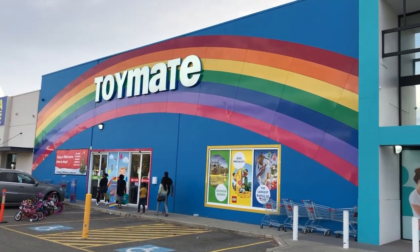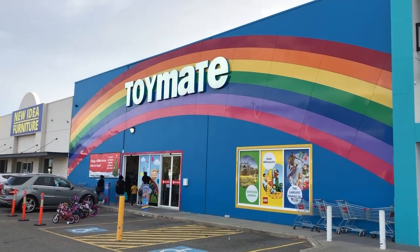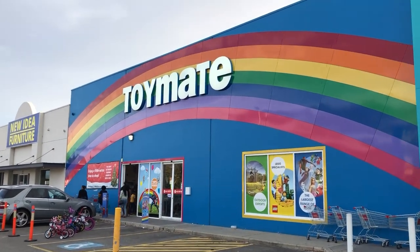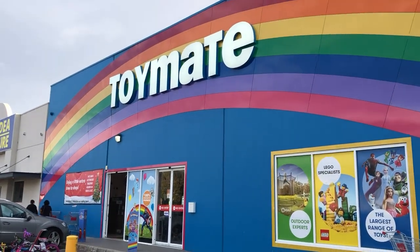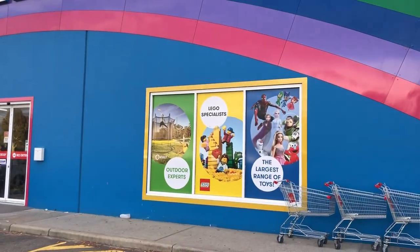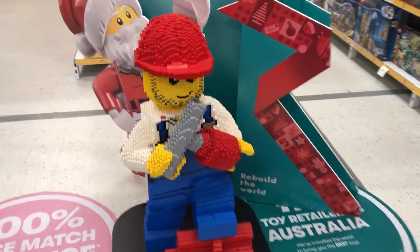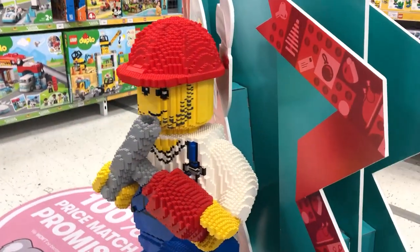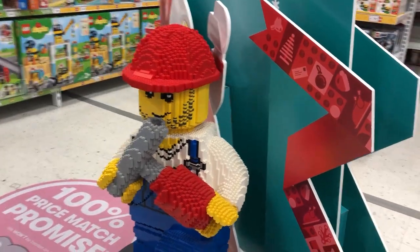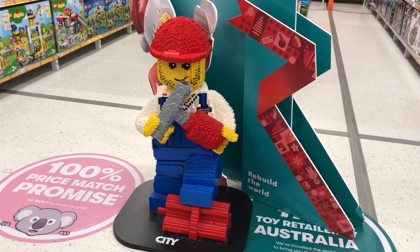We've left the Lego store and come to the most Australian store in the world: Toymate. Welcome to Toymate, ladies and gentlemen. They have a nice Lego selection — they claim to be the Lego specialists. We've got ourselves a nice little sculpture here: a construction worker about to blow up the store. That's irresponsible, but it's a nice little statue. I'd love to build one of these myself — I think it'd be really fun, probably a bit of a challenge, but it could be cool.